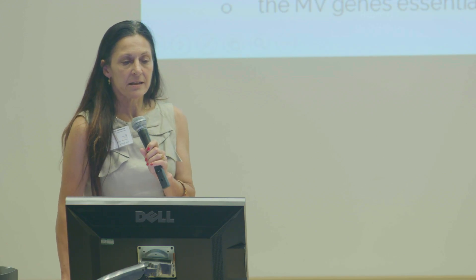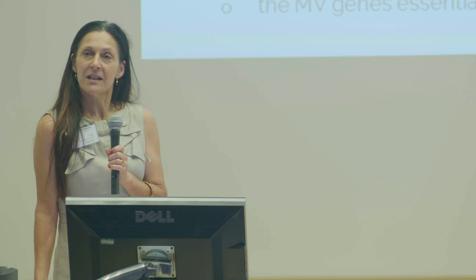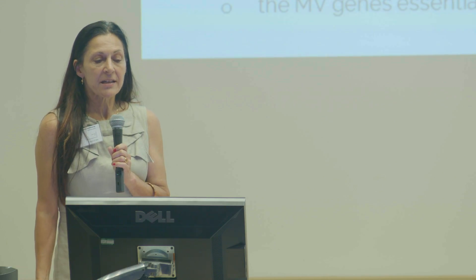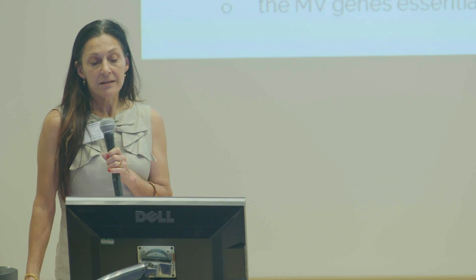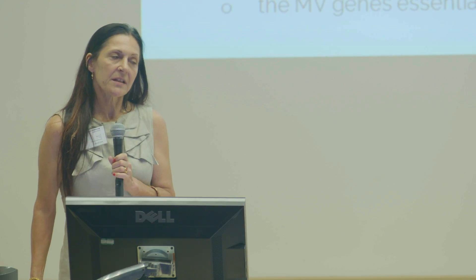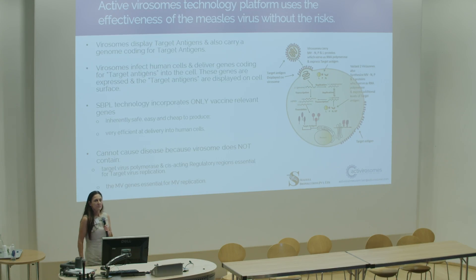The way active virisomes work is they carry — they are, if you like, a designer virus, but a virus that cannot reproduce itself because it hasn't got the genes. It carries coding for the target antigen — the virus that you want to protect against — into the cell. When you are vaccinated, the genes are carried into the cell, expressed, and displayed on the cell surface. So they're not only producing the antigen on the cell surface and stimulating an immune response, but they're also producing a longer-lived depot effect because of the activity of the virus within the cell itself.